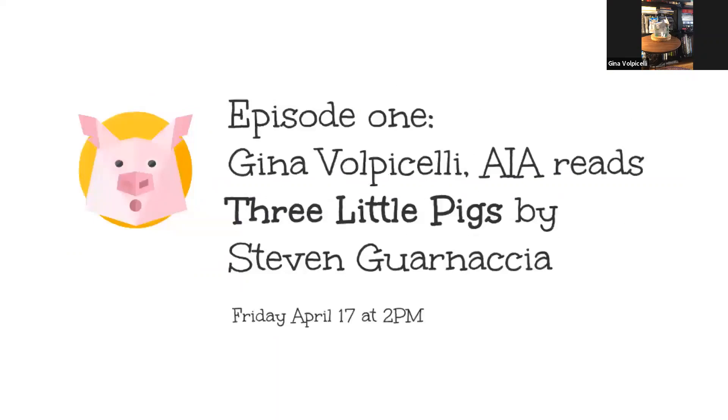And now for our first episode, this week we welcome Gina Volpicelli from Shalom Baranis Associates Architects, who will read The Three Little Pigs by Stephen Guarnaccia.